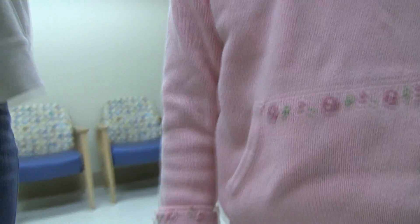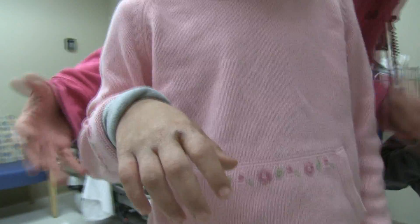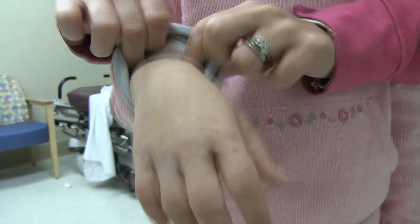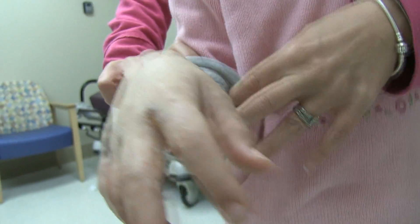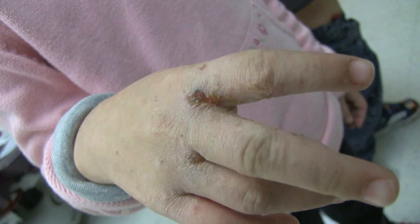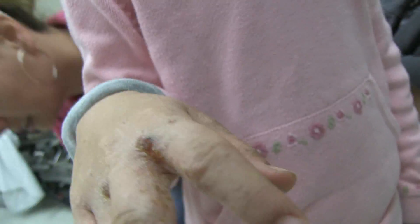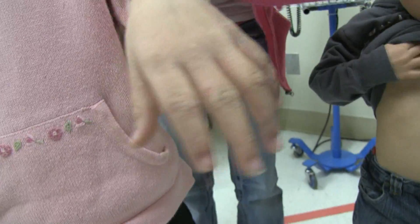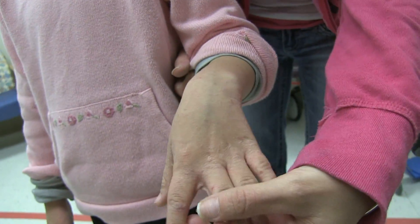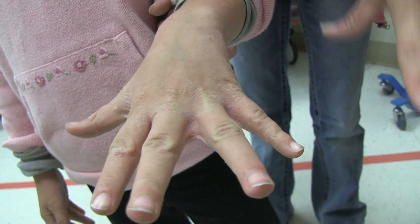She's got it on her tummy, and then where else? On her back, on her hands. Let's capture her — put your hands like that. It's okay. So it's like between your fingers. Put your fingers out, spread your fingers. Spread — there you go.